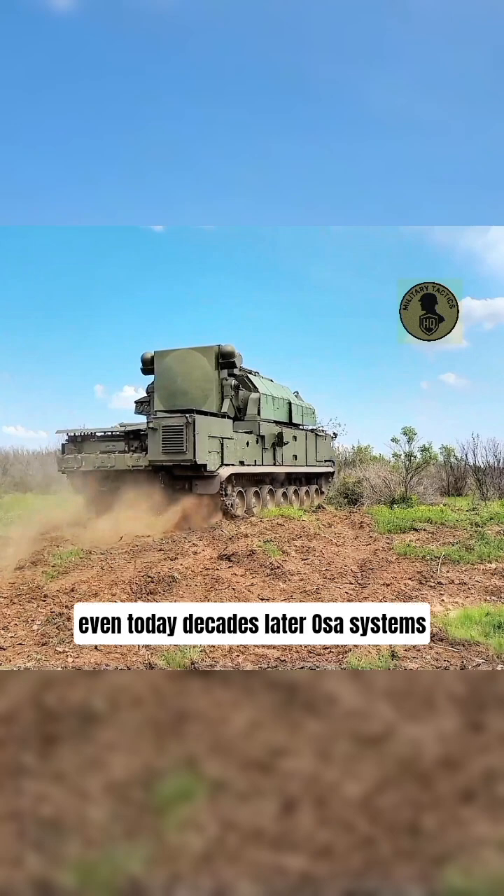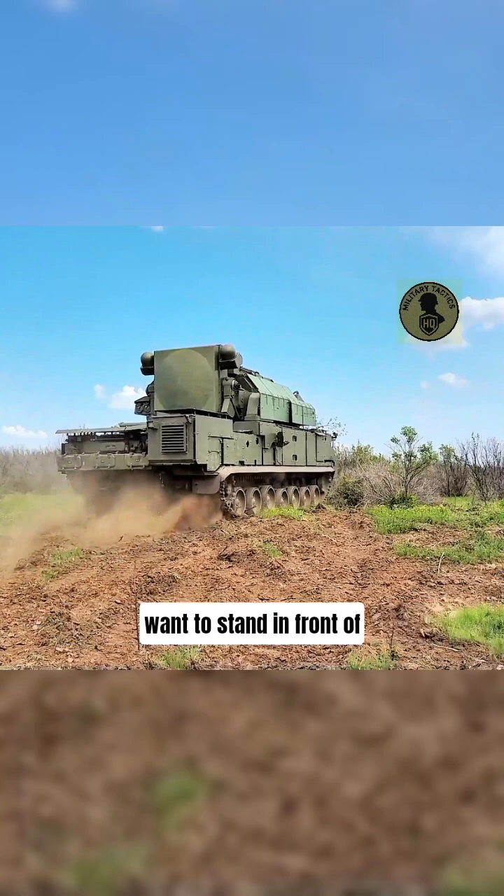Even today, decades later, OSA systems are still being used and upgraded across the world. Sure, they're old, slow, and loud. But just like your grandpa's shotgun, you still wouldn't want to stand in front of it. Because in war, sometimes the classics still sting.